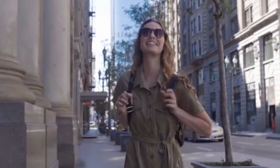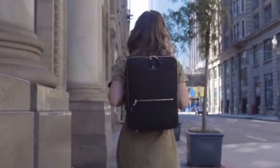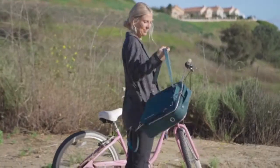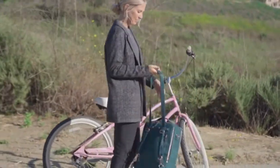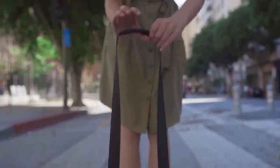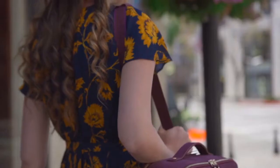We know your life is ever-changing, so we gave Montage the flexibility to keep up. Transform the bag just by pulling the straps. With three adjustable ways to carry your bag, comfort is ensured in any occasion, any day and any outfit.